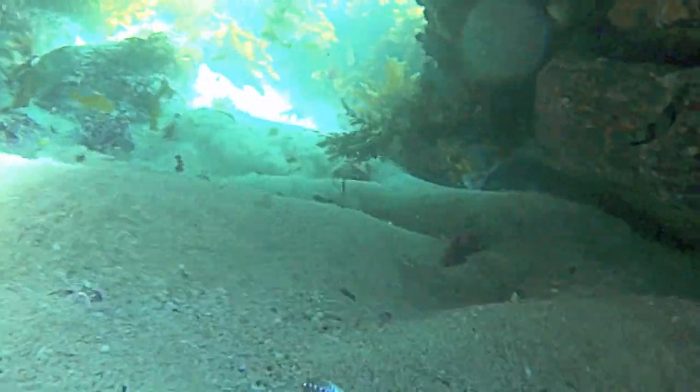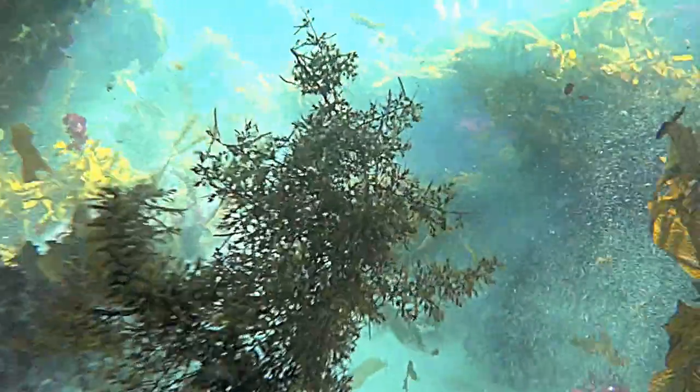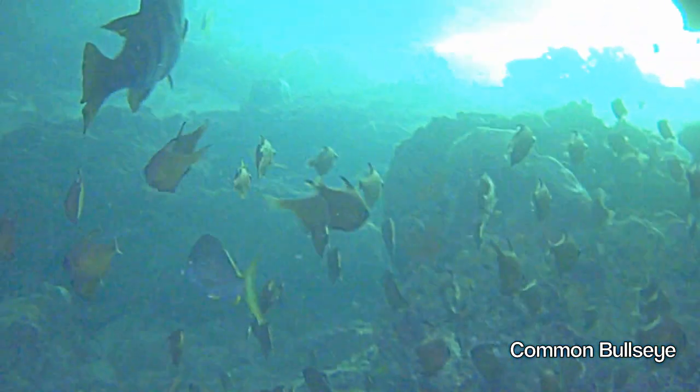Some tunnels focus the currents and create massive forces through the tunnels, which can prove dangerous for divers. Common bull's eye converge in dark caves.